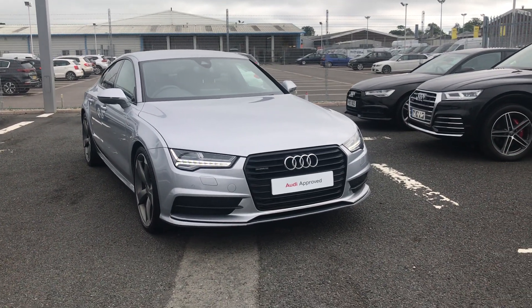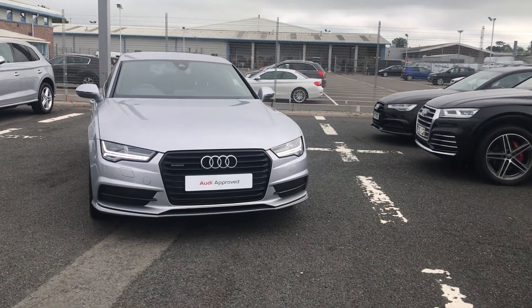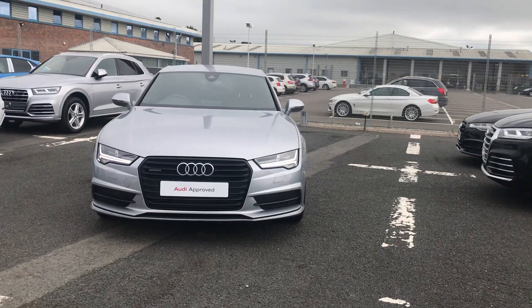Welcome to Carlyle Audi. Today I'm going to be showing you around this Audi approved A7 Sportback Black Edition.